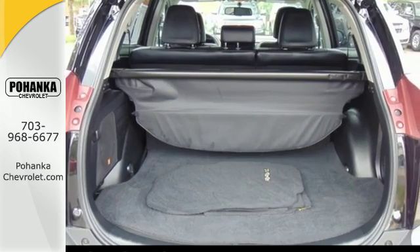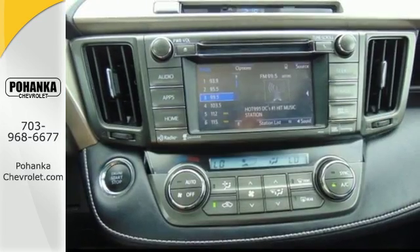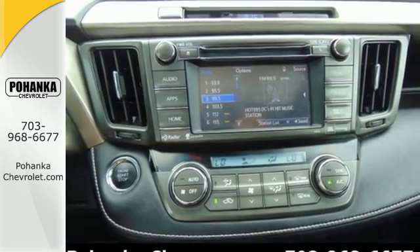Add eight standard airbags, a backup camera, and the signature star safety system, and your mind will be at ease.